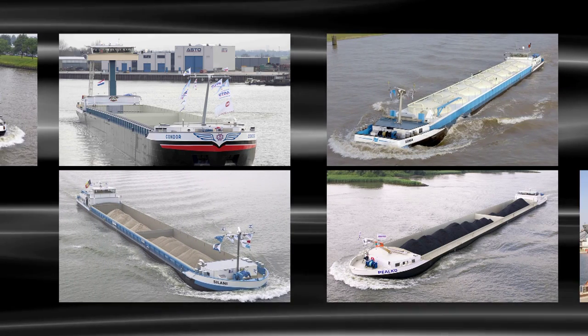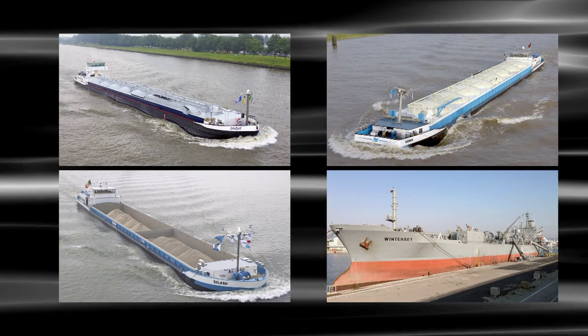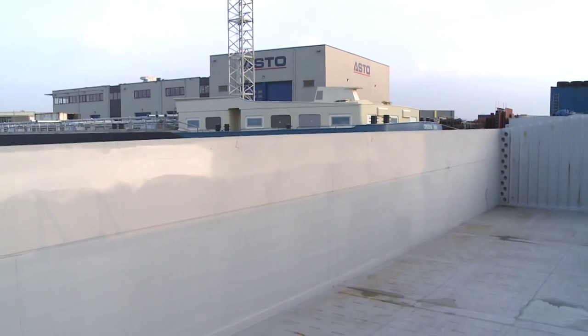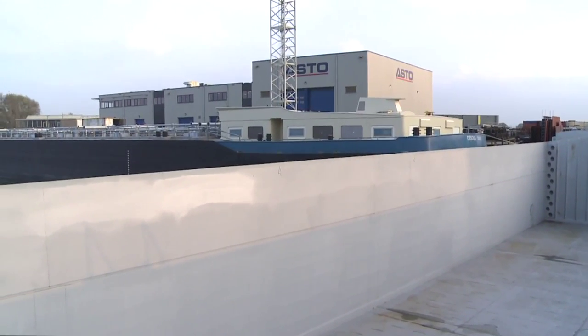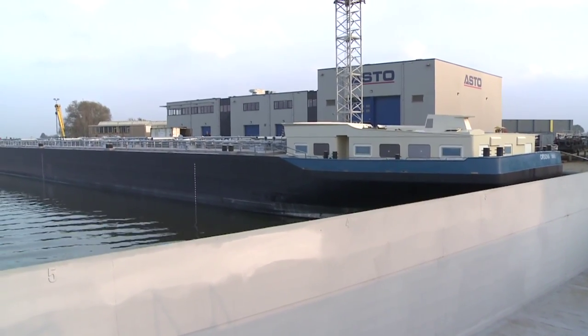Ranging from container ships to powder, chemical and mineral tankers and maritime shipping. ASTO is also at home with the construction of yachts and the repairing of locks, bridges and ferries both at home and abroad.